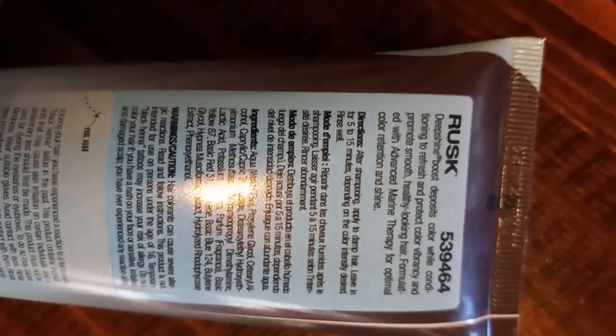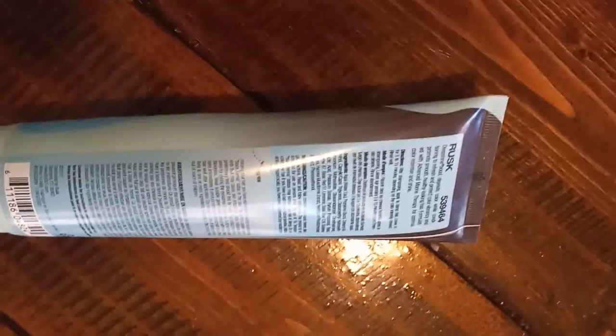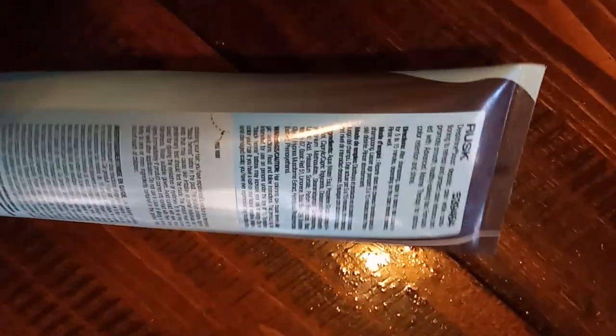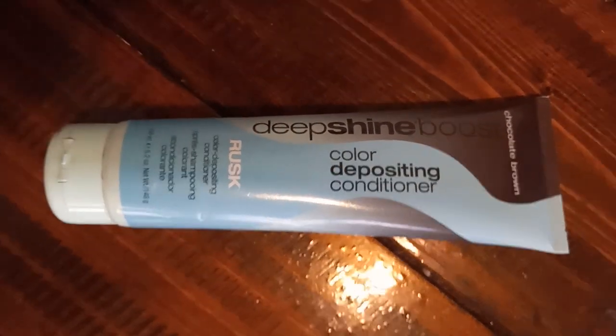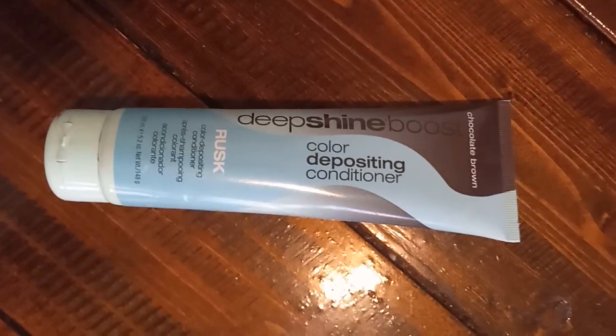But like I said, if you are not looking for a volumizer and you have coarse hair, don't use this product. It'll zing your hair out — you'll be like a Diana Ross fake weave, let me tell you, because that's what I ended up with. So that's my little testimonial!